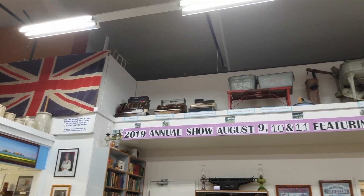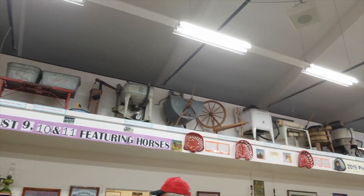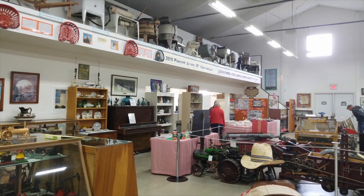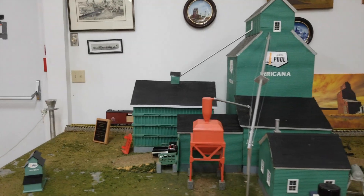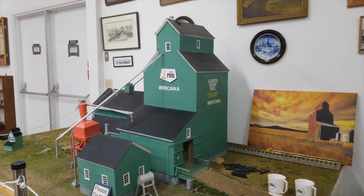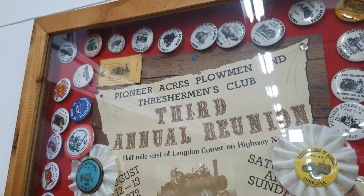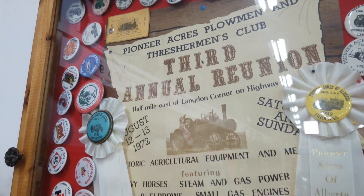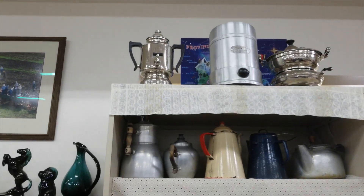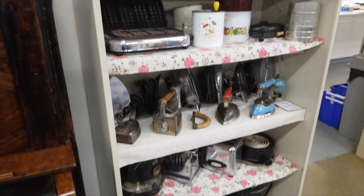We're going inside the Pioneer World building. This is a more traditional museum in the sense that it has displays and artifacts laid out showing things from the early 1900s era. This poster is for the third annual show held back in 1972. Admission was only a dollar back then. Adjusted for inflation, that's only about six dollars, or half of what admission costs today.